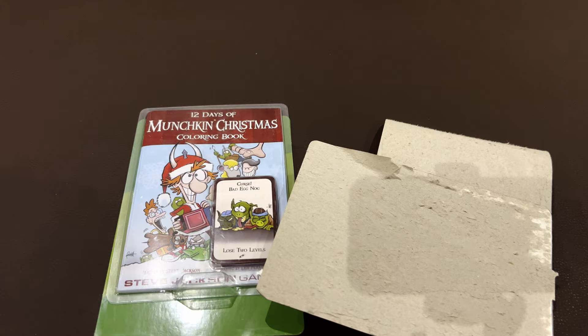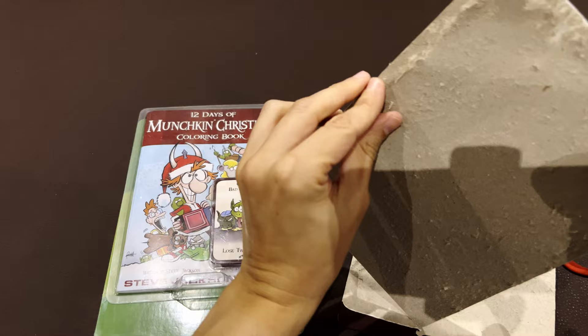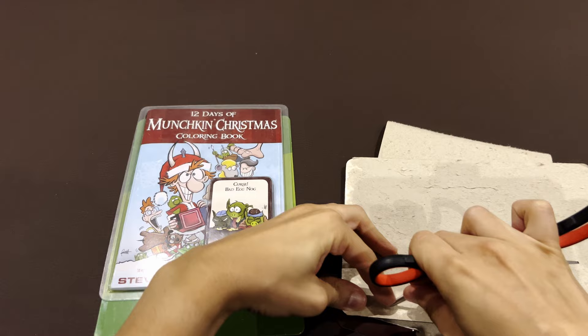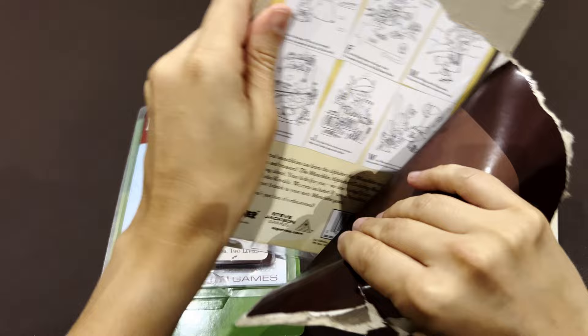Let's use the scissors here. Okay, without damaging it, because this may be a collection item. Imagine that this becomes a very expensive, rare item in some years. And when I go and search for it, my kids have already destroyed everything.